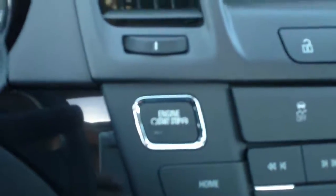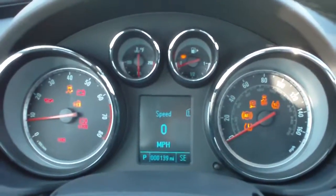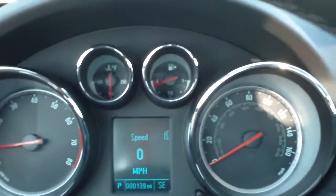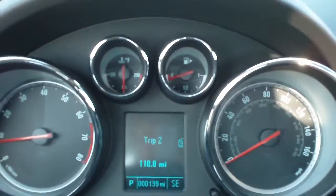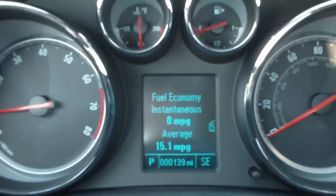It does have push button start — just put your foot on the brake and push the start button. This does have the driver's information center, which gives you your digital speed, two trip odometers, fuel range, and instant and average fuel economy.